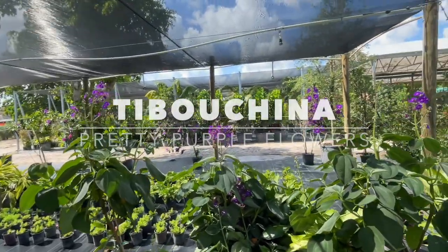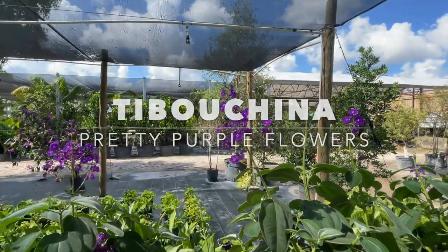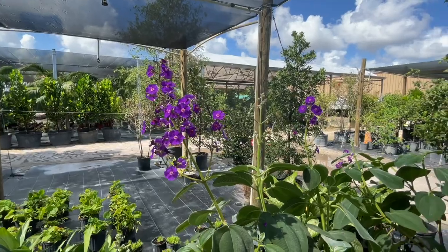Here is the Tibuchina — gets to about six feet tall, has beautiful purple flowers, and does well in partial shade.